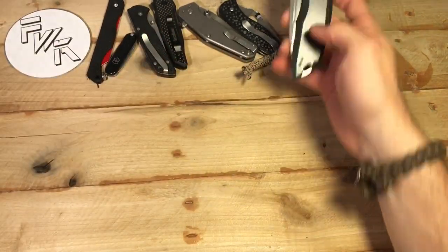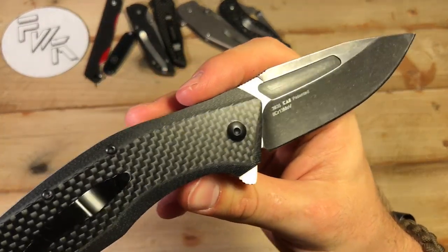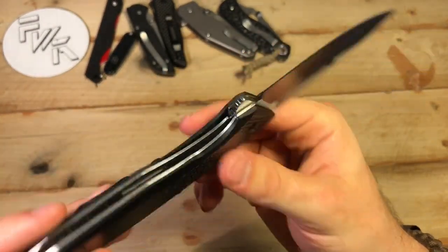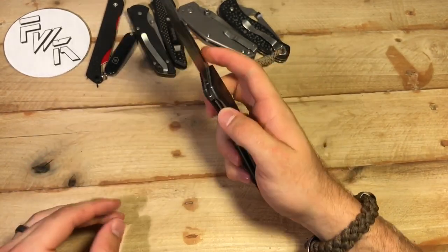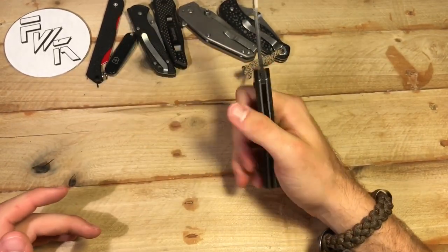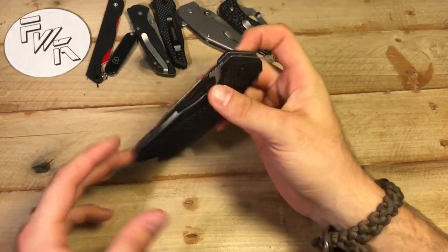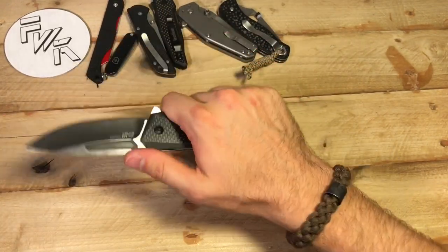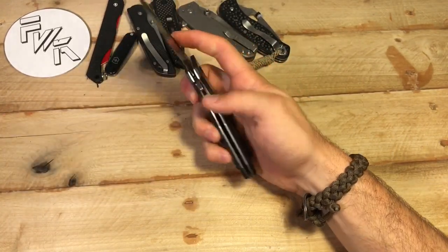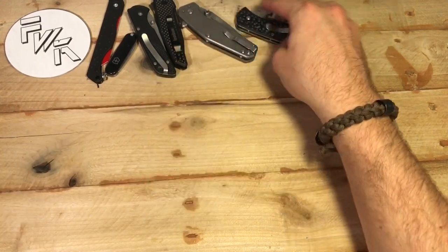Here is the Kershaw Flourish, a new 2017 model — 8CR13MOV blade steel, G10 carbon fiber handles, a liner lock, SpeedSafe flipper. Pretty standard Kershaw knife, but it's actually a pretty good one. Thin blade stock slices pretty well and overall a pretty good larger EDC knife. This thing is kind of deceivingly big — it's not incredibly heavy or too big to throw in your pocket, it's just bigger than you might think it is.